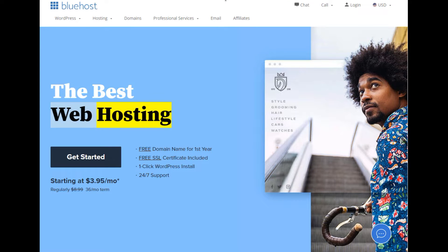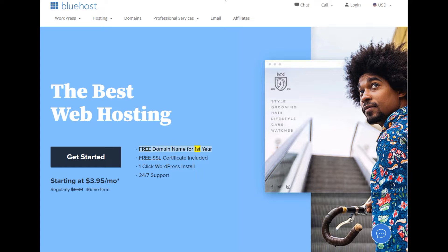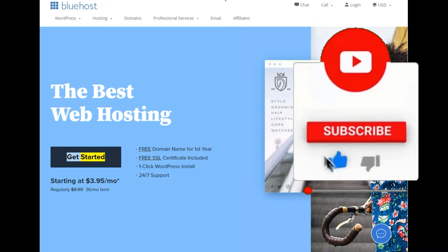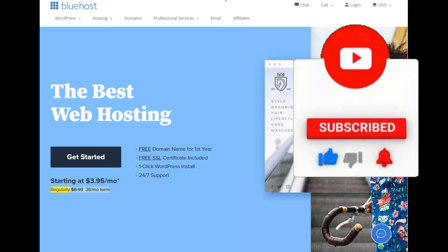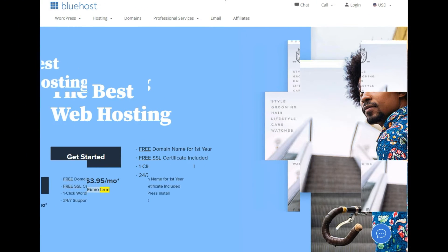The best web hosting. Free domain name for the first year, free SSL certificate included, one-click WordPress install, 24x7 support. Get started starting at $3.95/mo — regularly $8.99, 36-month term.